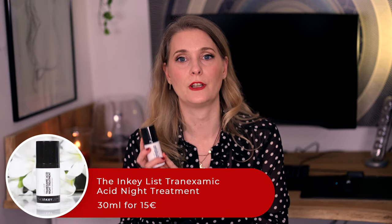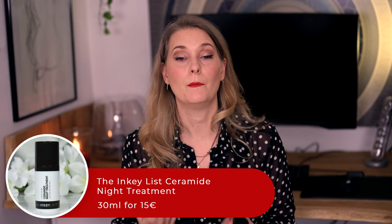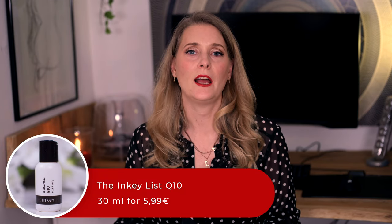Another product with tranexamic acid is the Inkey List Tranexamic Acid Night Treatment. The texture sits somewhere between a thick serum and a light lotion. It also contains 2% and has a nice feel to it, but slightly smells like barbecue sauce — depending on where you stand in terms of food, that can be seen as a good or a bad thing, but I admit it made me prefer the Good Molecules version. Then there is the Inkey List Ceramide Night Treatment, meant to repair your skin barrier — I really enjoyed this cream for summer. The Inkey List Q10 is similar, a hybrid between a rich serum and a lightweight lotion. It's a great option for people that don't get along with Vitamin C due to skin sensitivities, but still want antioxidants. This is already my second bottle and I will eventually repurchase.